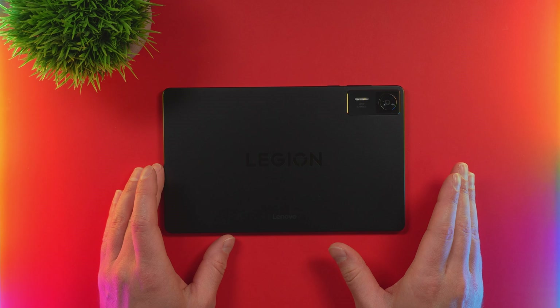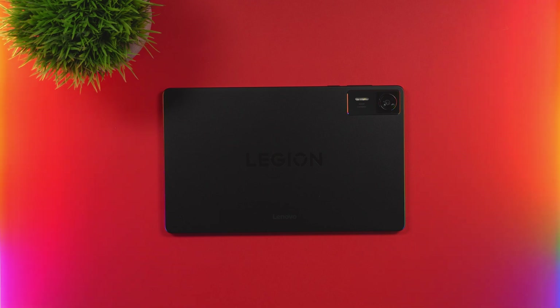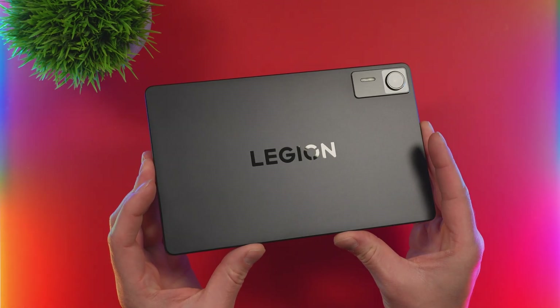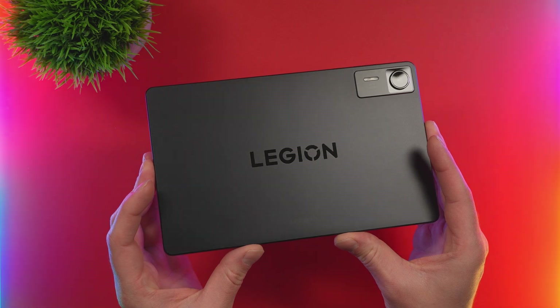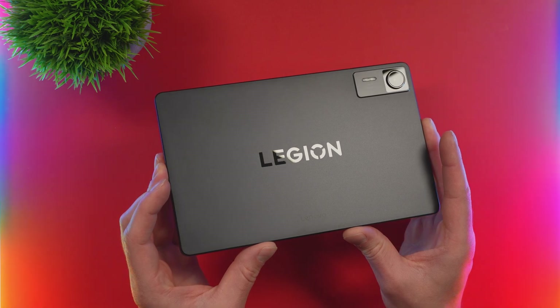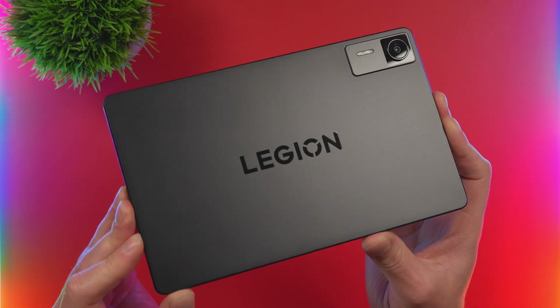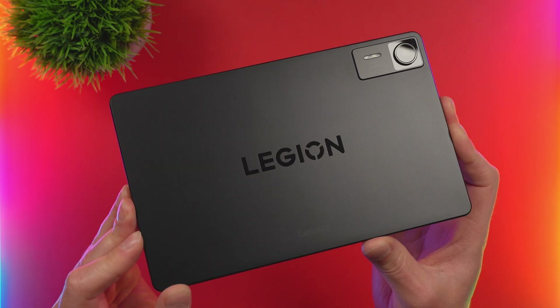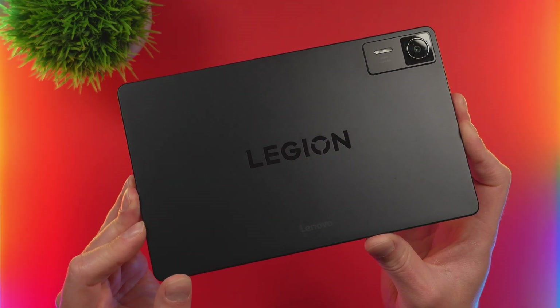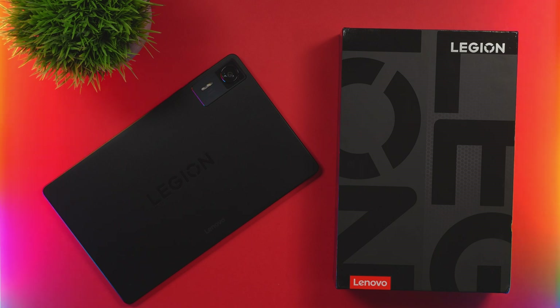This tablet is known by a few different names — the Legion Y700 Gen 4 or the 2025 model. To be clear, this is the latest version equipped with the formidable Snapdragon 8 Elite SoC, distinguishing it from the earlier Gen 3 or 2024 model that utilized the Snapdragon 8 Gen 3. The Gen 4 represents an audacious statement from Lenovo: a device that eschews the mainstream to forge a new category, the Hyper Tablet. This is a flawed masterpiece — a device whose unparalleled performance is aimed squarely at the hardcore enthusiast willing to navigate its unique quirks. I picked this up on the AliExpress summer sale for 559 Canadian, or around 400 US dollars.